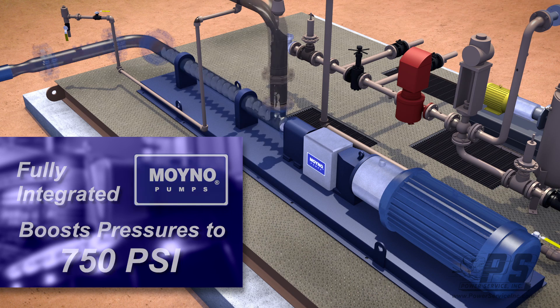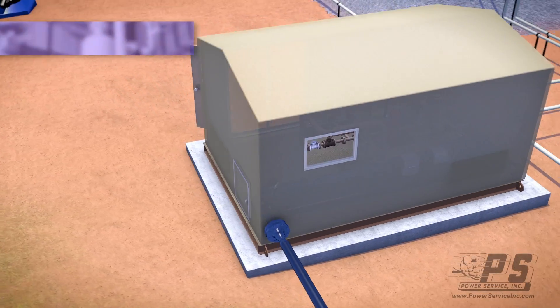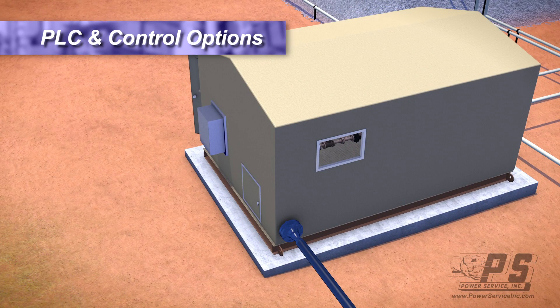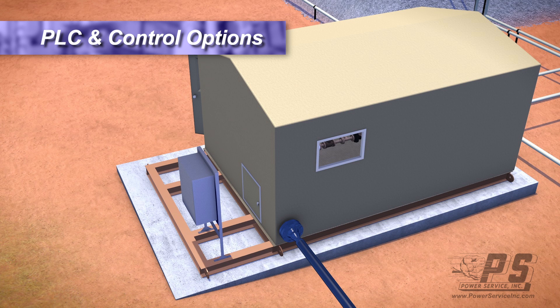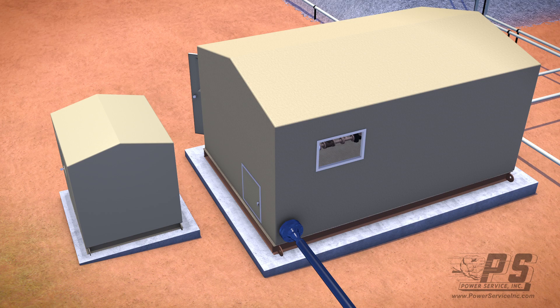For the PLC and controls, we offer various different setups with either a control rack attached to the outside of the build, a setup on an attached porch, or we can build an integrated or separate unit to house all of the electrical components.